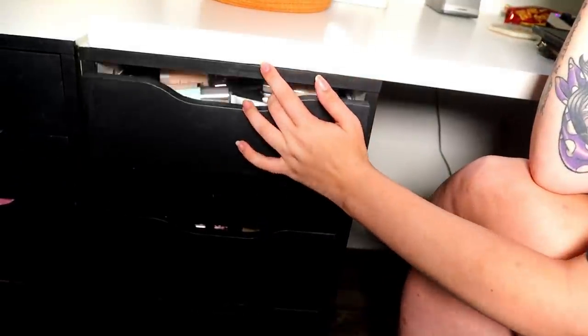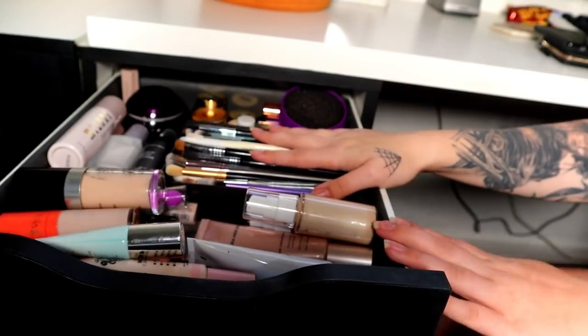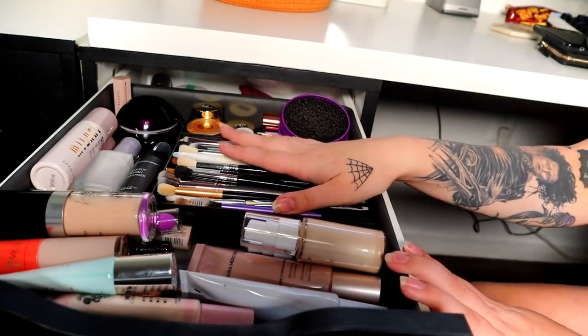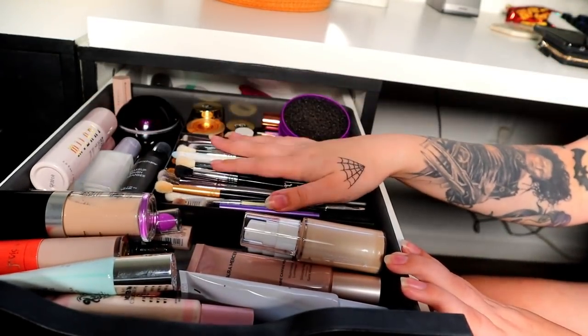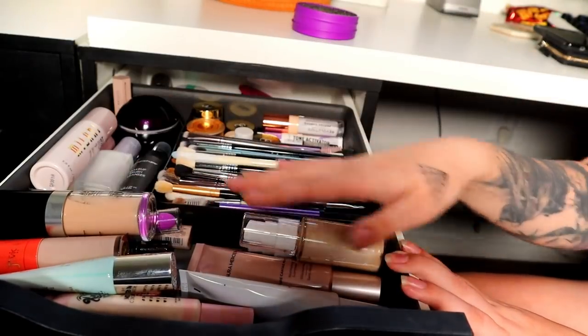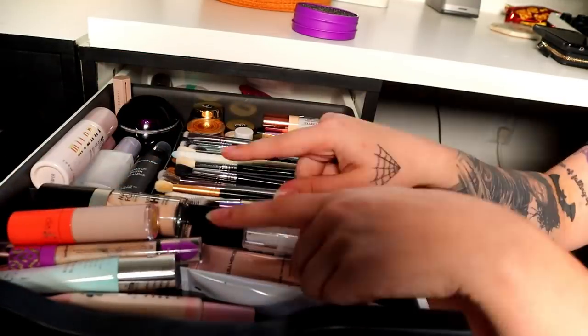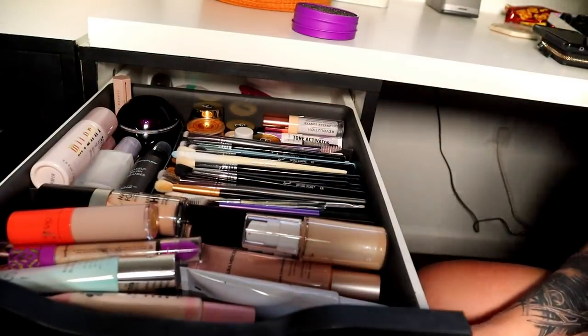My tripod doesn't get that tall so this is kind of a hard angle, but let's try. This is my brushes — my eye brushes. Face brushes are in the Alex drawer next to me. But this is just eye brushes, a brush cleaner, eye primers, and regular primers along with a couple foundations and concealers that didn't fit in my foundation drawer. So let's go ahead and get started.